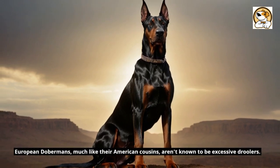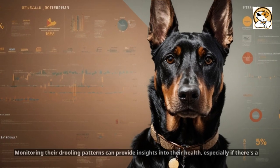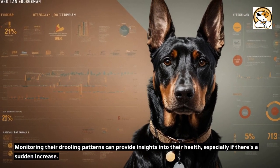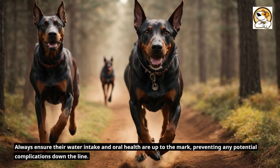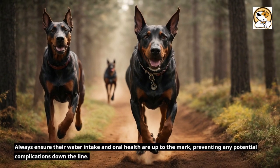European Dobermans, much like their American cousins, aren't known to be excessive droolers. Monitoring their drooling patterns can provide insights into their health, especially if there's a sudden increase. Always ensure their water intake and oral health are up to the mark, preventing any potential complications down the line.